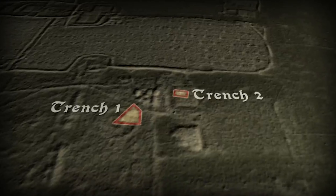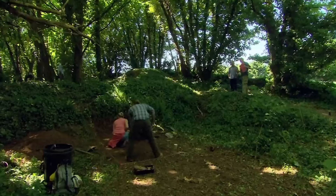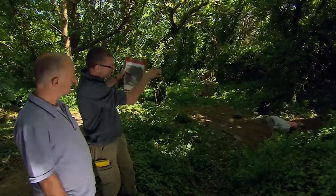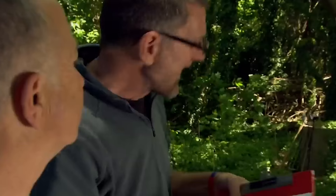Our first trench over a possible gun emplacement has gone in based on the aerial photograph and Stuart's surveying skills, and he's already given us a position for a second trench. There's a whole series of structures here that look as if they're buildings associated with the emplacement Phil's working on — this might be where the crews looked after the gun, where people might actually be living.